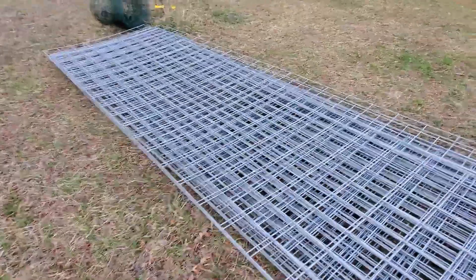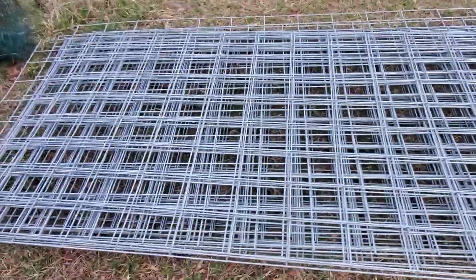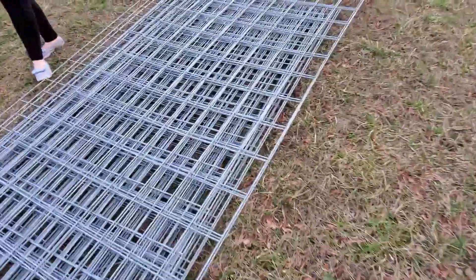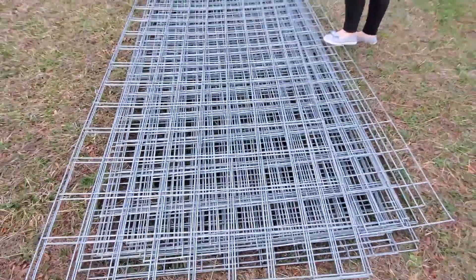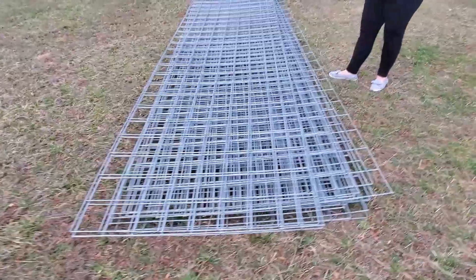We got today, from a local store here, 20 cattle panels — which is basically a mortgage. It's almost a house payment. So we got 20 cattle panels, and it took seven trips in the back of my little pickup truck, three panels at a time.